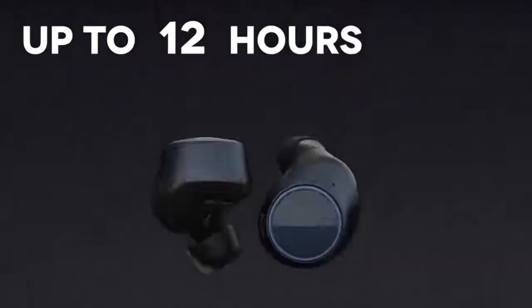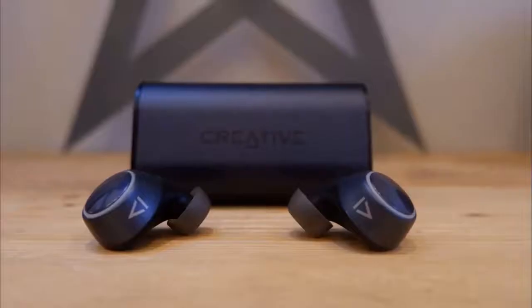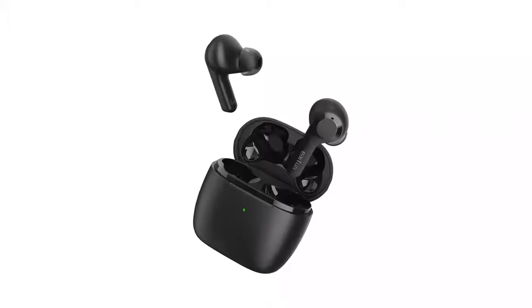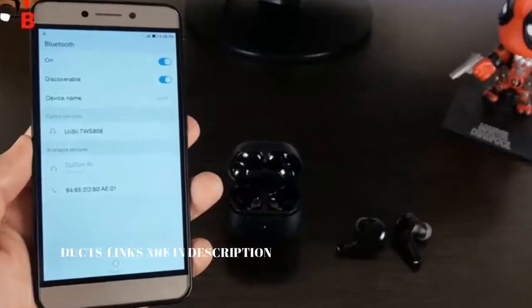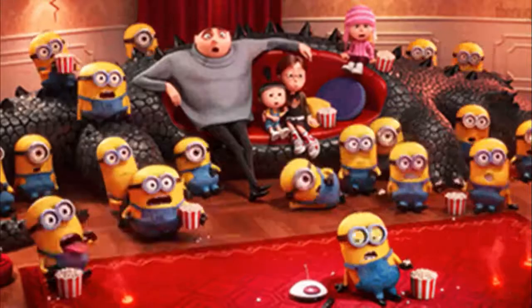Depending on your usage habits, they also supply more than 10 hours of continuous runtime and come with a case that supplies roughly two additional charges. Like the EarFun, their Bluetooth latency on mobile Android and iOS devices is also quite low, which is good for watching movies or videos.